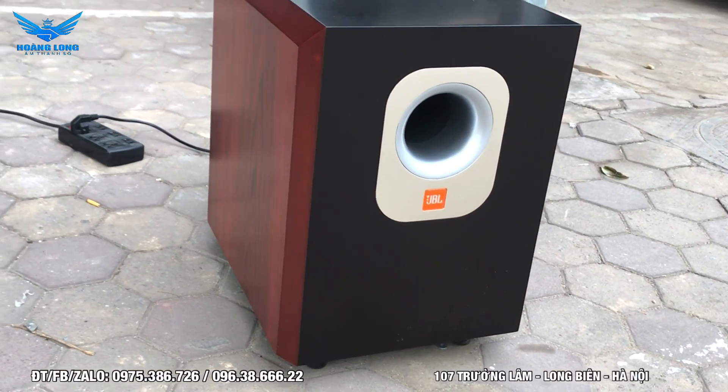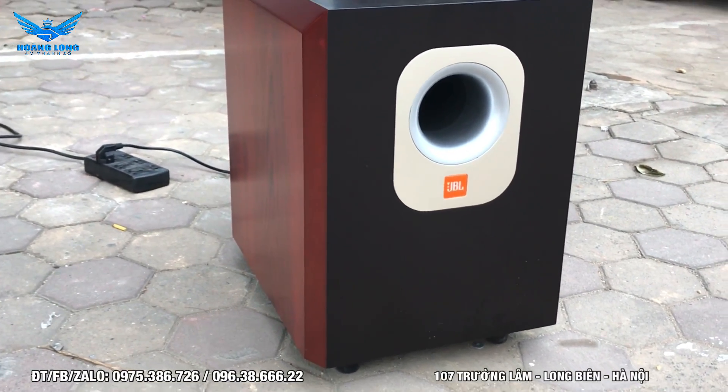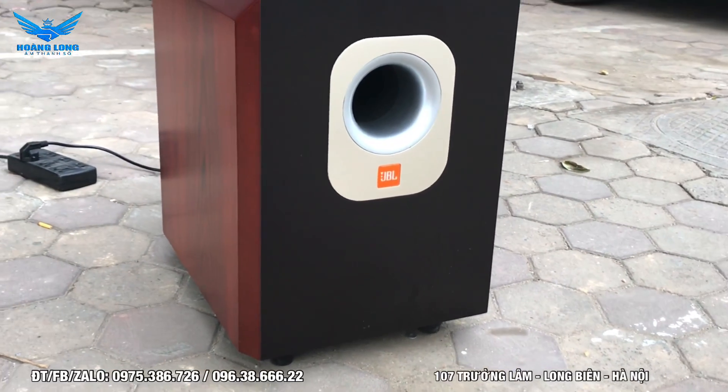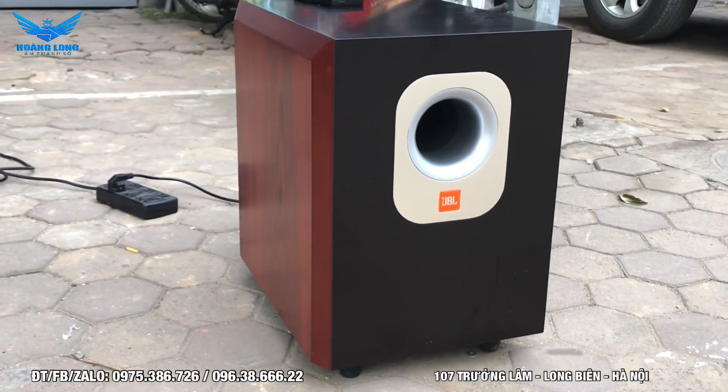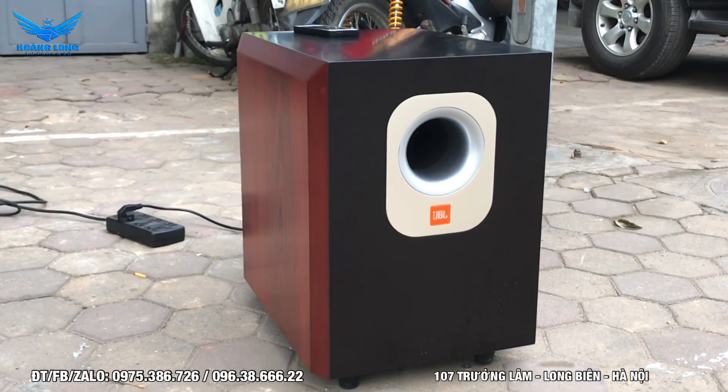Đặc biệt khi phối hợp với các bộ dàn karaoke hoặc nghe nhạc, sẽ giúp chúng ta hưng phấn hơn rất nhiều. Dải trầm và siêu trầm là dải rất quan trọng trong âm thanh - dải siêu trầm giúp cảm xúc của chúng ta được giữ đều đặn, nhịp nhàng. Khi hát karaoke, nó sẽ không làm cho chúng ta bị lạc nhịp, tức là hát sẽ đều đặn, đúng nhạc và phấn khích hơn rất nhiều.